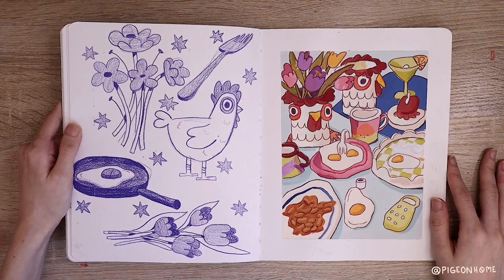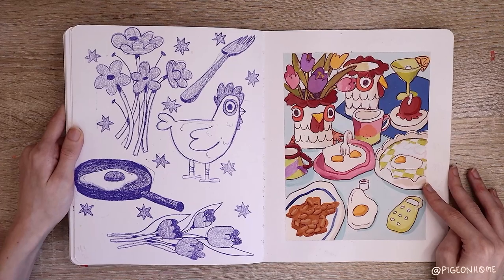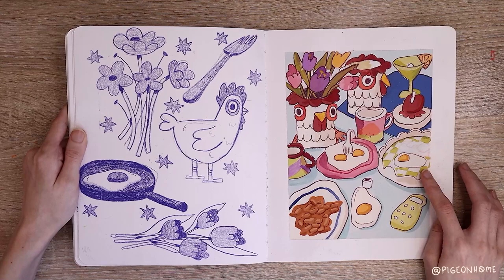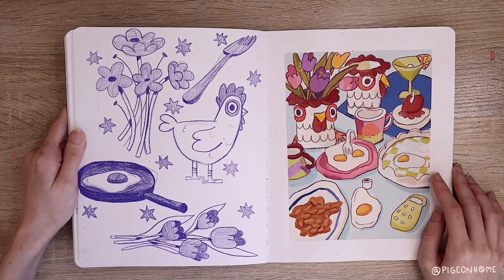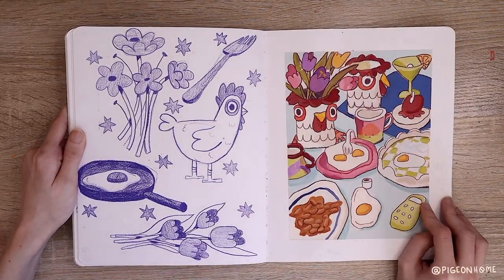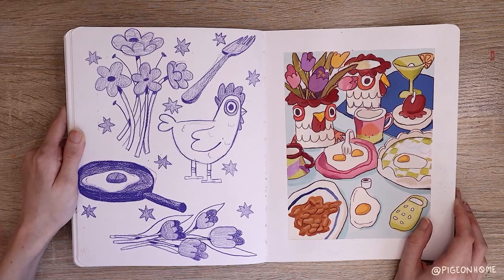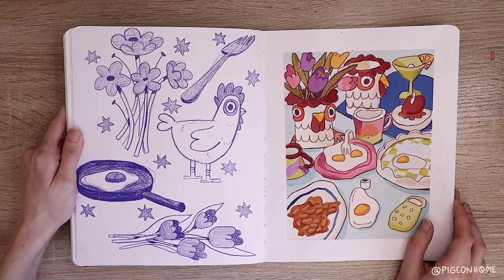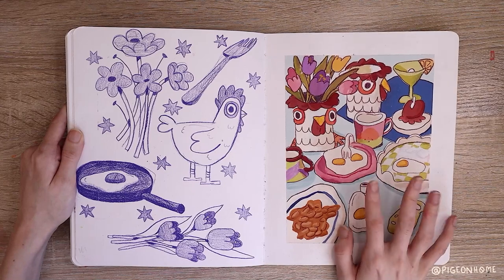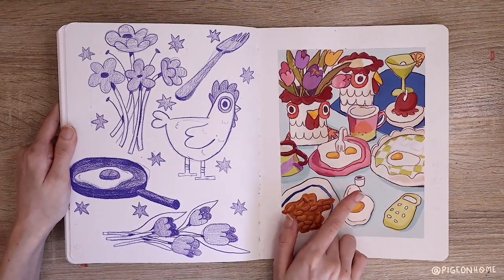This is another one of my favorite spreads — it's a still life from @stillherestilllife on Instagram. They post still life reference images every week and repost people's interpretations. I did a pretty old one so I never posted it, but I just really loved this spread. I love the tulips — I think tulips are so cool — and I loved the arrangement of the eggs, and the chicken, and the food. Eggs are so fun to draw. It also reminds me of a breakfast spread I did in one of my last sketchbooks.